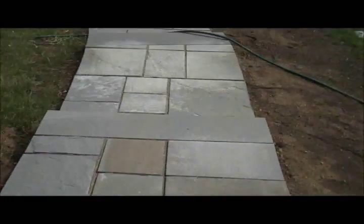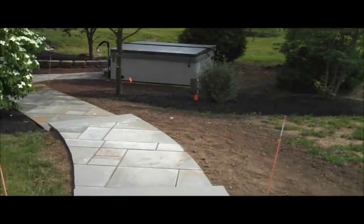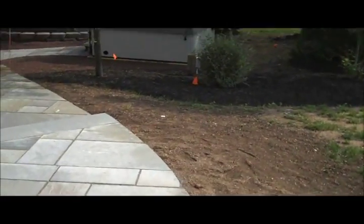It also has a little bit rougher of a finish so traction is a lot better on this type of bluestone, especially when you're coming out of a hot tub that the homeowner has in the backyard and your feet are wet.